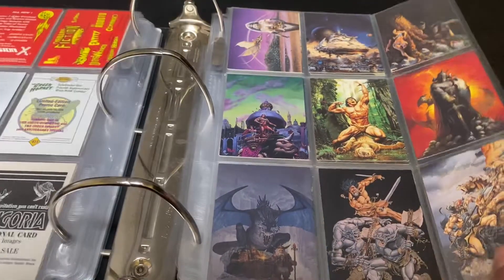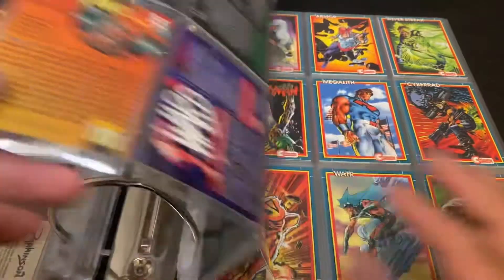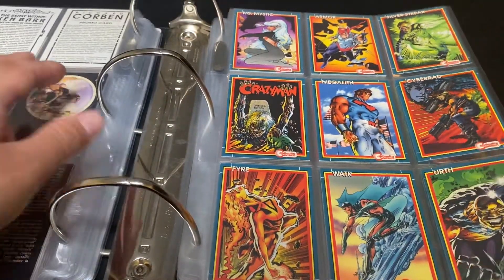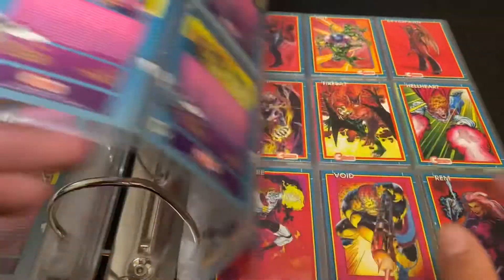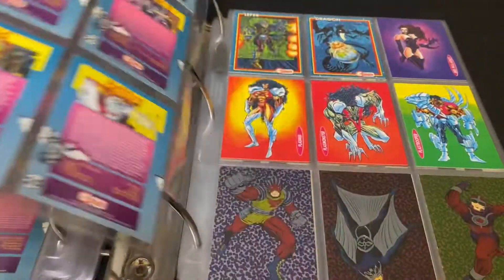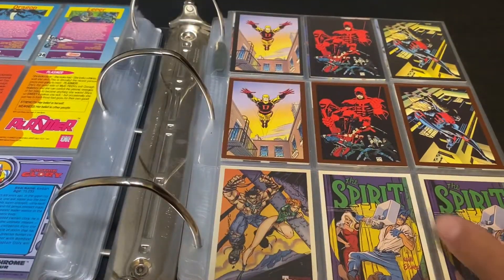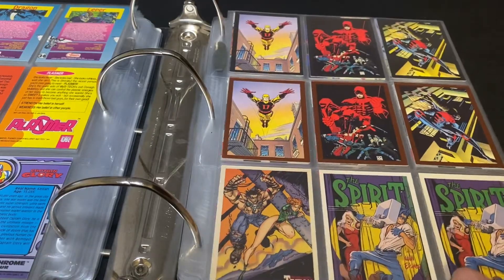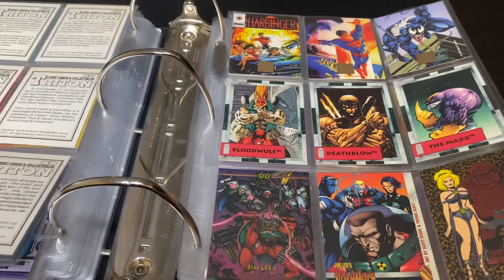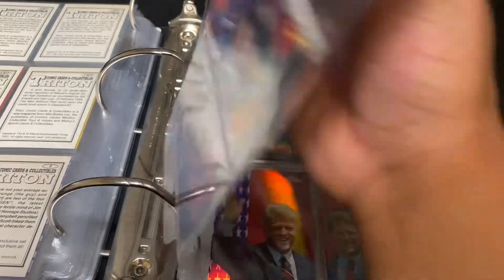Some PG card promos, continuity comic inserts, more Jack Kirby inserts, Triton magazine inserts, Hero magazine inserts, and more comic book inserts.